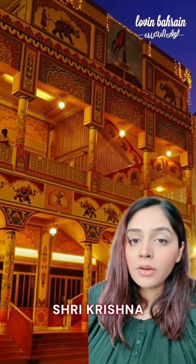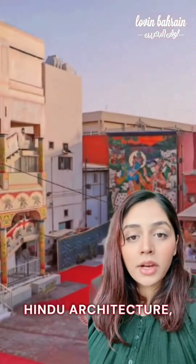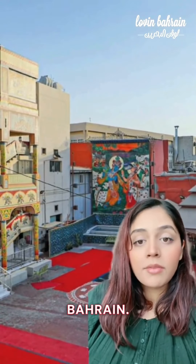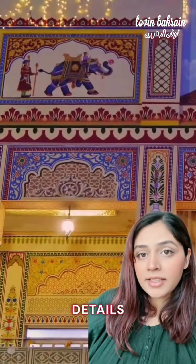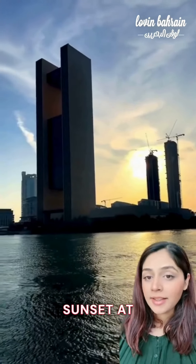When you're done, head on over to the center of Bab Al-Bahrain to check out the Shri Krishna Temple. This temple is a jewel of Hindu architecture, also symbolizing the religious diversity of Bahrain. The intricate details and vibrant colors are breathtaking.